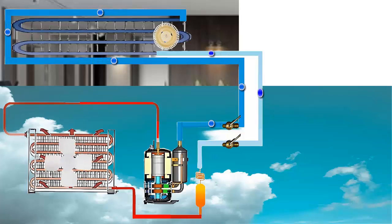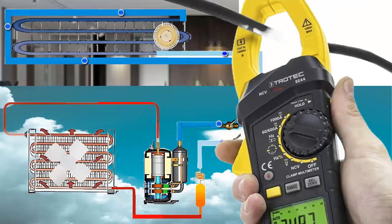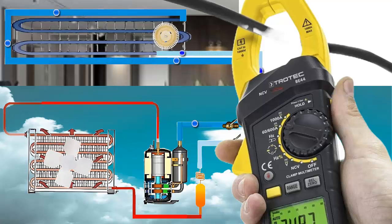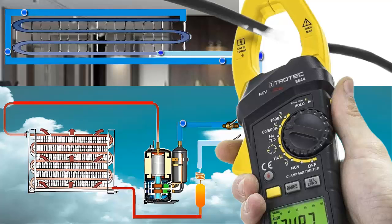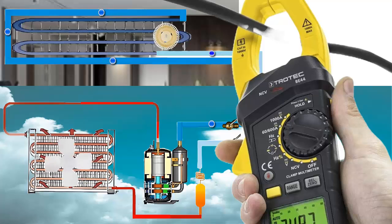Sixth, liquid phase charging is recommended to ensure optimal operation of R454B. Seventh, R454B offers a coefficient of performance, COP, approximately 5% higher than R410A.